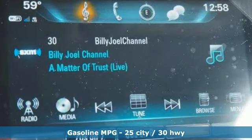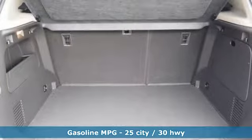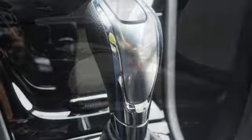Intercooled turbo inline four-cylinder engine. Manual tilting steering column. Streaming audio. Manual telescoping steering column. Doors and push-button start proximity key. External memory control. Aluminum wheels. Wi-Fi hotspot. And power heated mirrors.